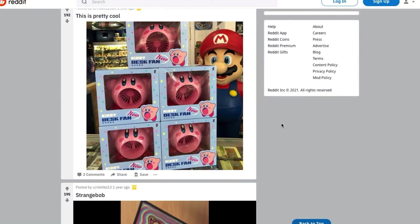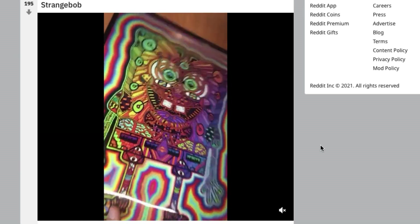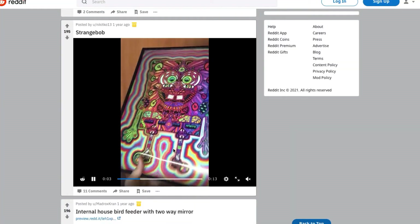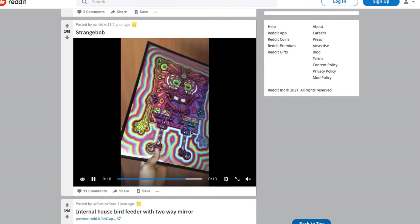Kirby desk fan — well, that's pretty cool. That's all I'm going to say. Moving on. Strangebob — looks like SpongeBob is chilling on a few tabs of acid and who knows what else. But this looks trippy. This would be a really cool poster to hang up in a man cave or game room. That's actually pretty cool.